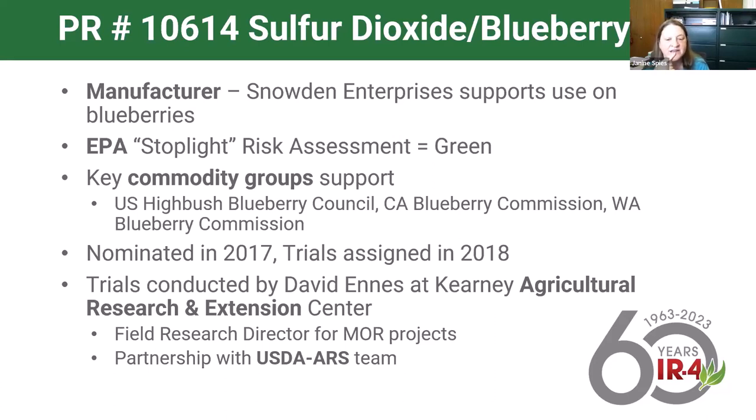Trials were conducted at the Kearney Agricultural Research and Extension Center by field research director David Ennis. This was a really complicated project for him to take on. Between our relationship with ag research and extension centers and a strong presence of USDA ARS in that area, they were able to conduct some pretty complex research—a really important partnership that IR4 relies on to get this work done.